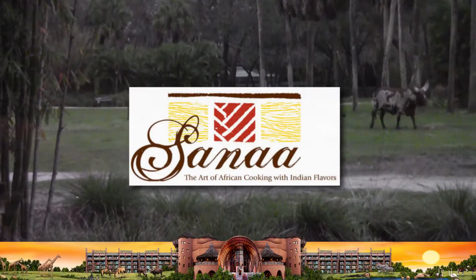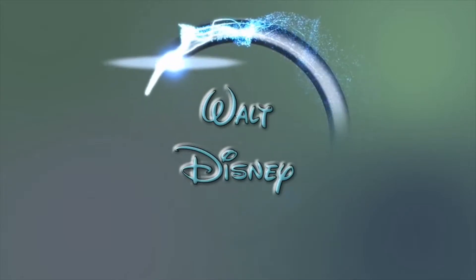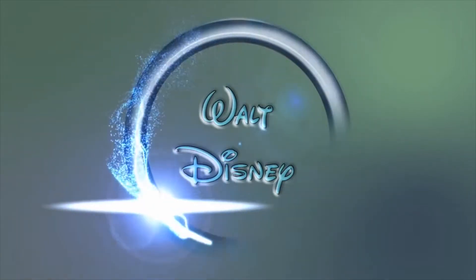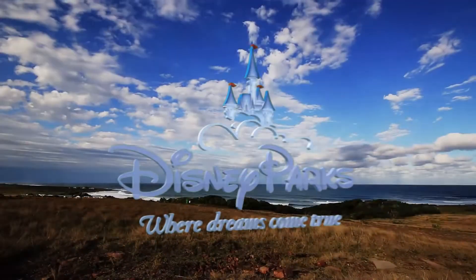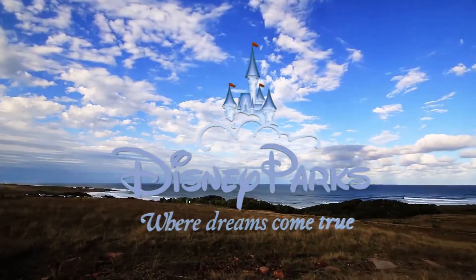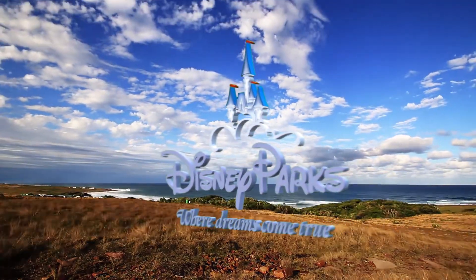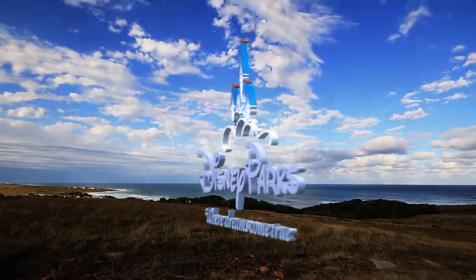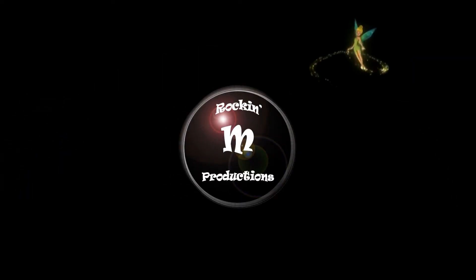So if you're looking for something different, try Sanaa. This has been a Rockinium production.